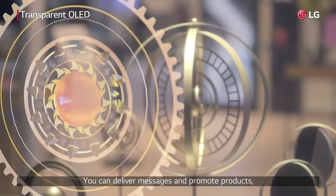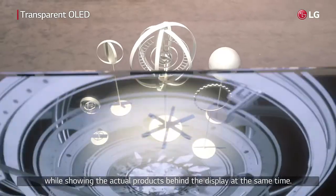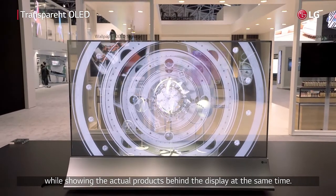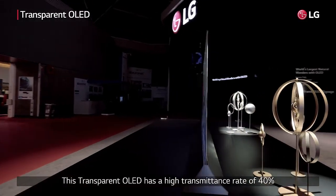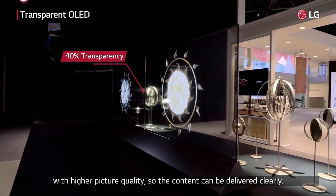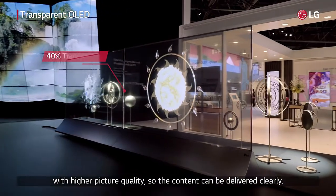You can deliver messages and promote products while showing the actual products behind the display at the same time. This transparent OLED has a high transmittance rate of 40%, with higher picture quality, so the content can be delivered clearly.